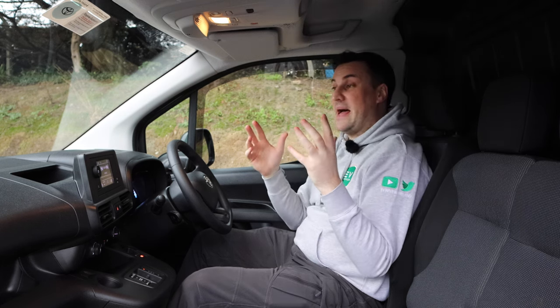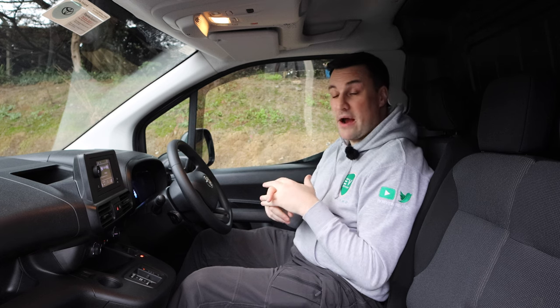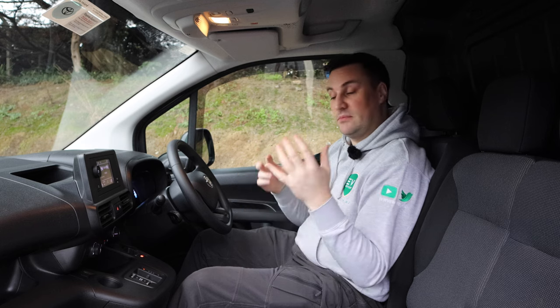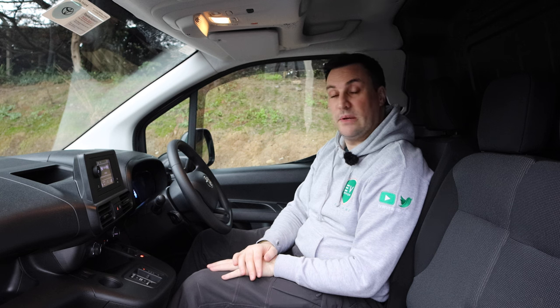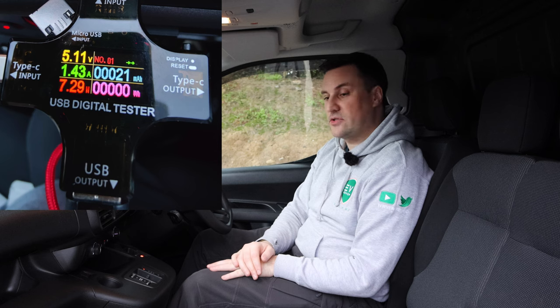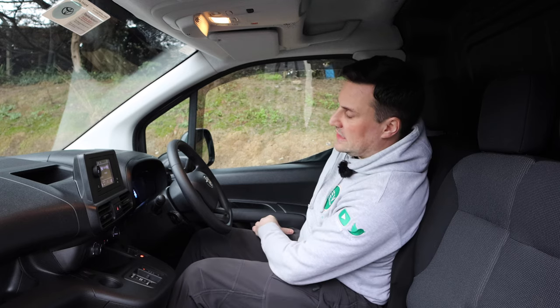Overall, because this is the entry-level trim, you're not getting any bells and whistles — no blind spot monitoring, no reversing camera, no parking sensors. You do get used to them after a while, but if you're on a budget the entry-level GL might be for you. It's a perfectly good radio and you can charge your mobile via USB Type-A — about 7 watts.